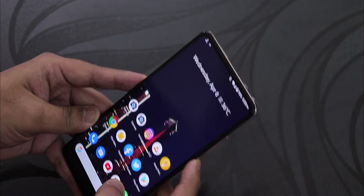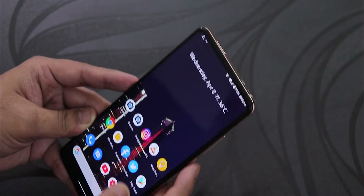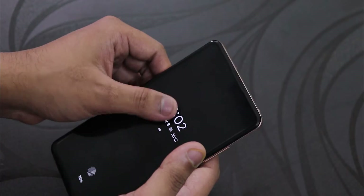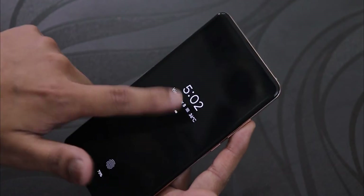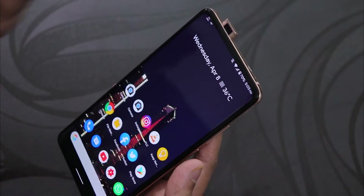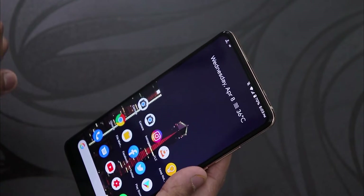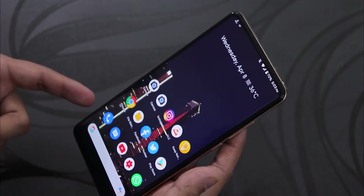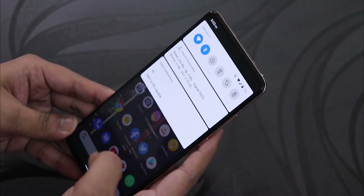Face unlock has been working really well and unlocks almost immediately. However, the double tap to wake does not work reliably — even though it's enabled on the Redmi K20 Pro, I have to press the power button to get to the lock screen and then swipe up to use face unlock. Double tap to wake actually works better on the Redmi Note 5 Pro, but updates should improve this.